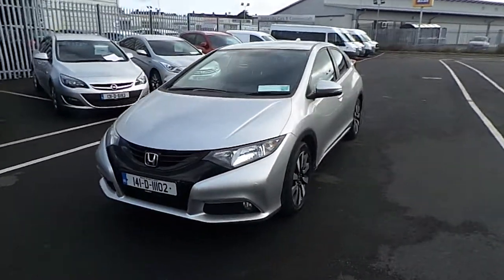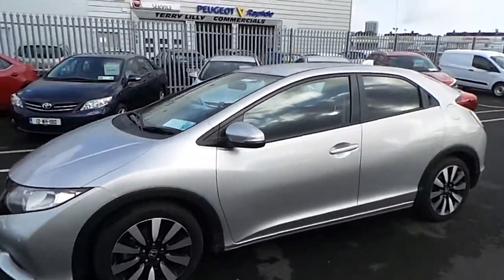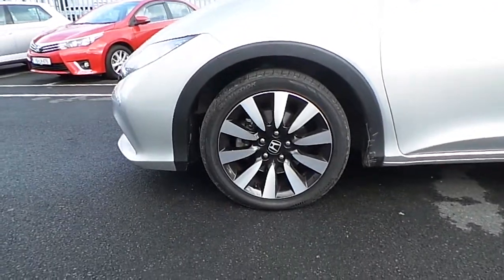This vehicle features daytime running lights, forward-facing parking sensors, colour-coded mirrors and integrated side indicators. This sits on original multi-spoke diamond-cut Honda alloys.